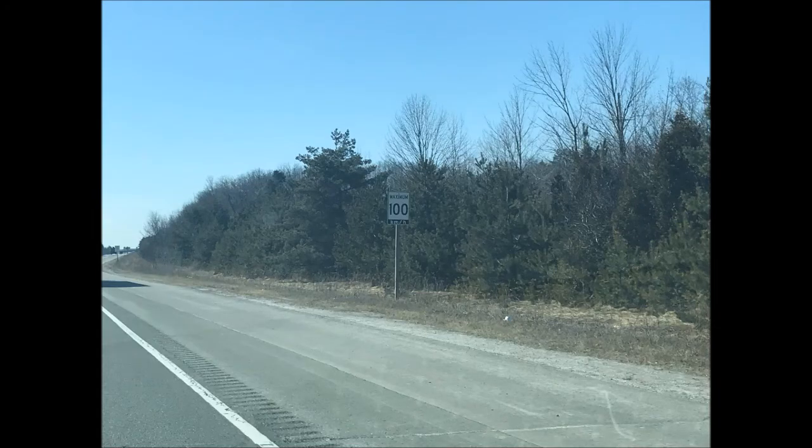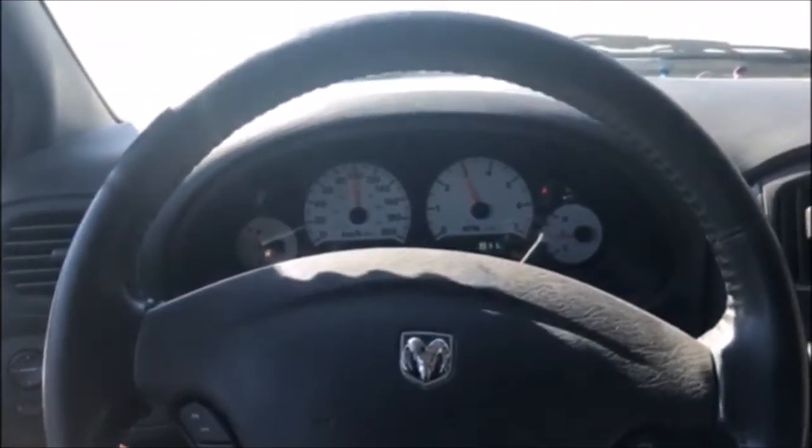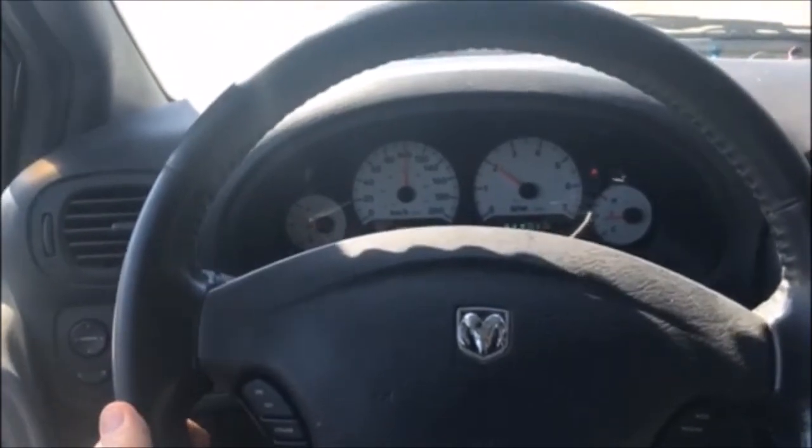So we'll show you how easy it is. We'll get in the car here. So what we've done here, we're driving down the road and we see the speed sign of 100 kilometers an hour. So now we rev the car up, bring it up to 100k and set the cruise. That's it. You'll never get a speeding ticket again if you do that. Never.